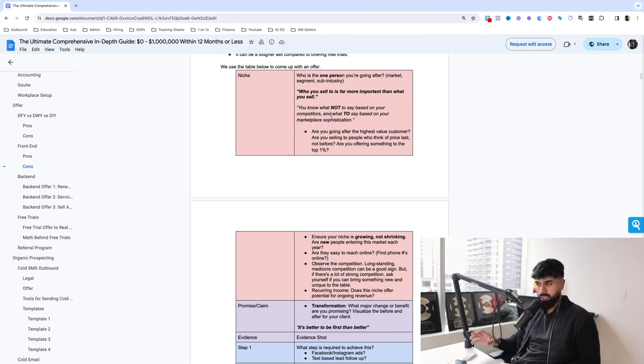You know what not to say based on your competitors — if your competitors are saying something, you want to say the exact opposite, be completely different. Peter Thiel, co-founder of PayPal and early investor in Facebook, was part of the PayPal mafia — a group that later built billion-dollar companies including Tesla, Zillow, and Yelp. Peter Thiel essentially says: competition is for losers. You never want to compete with someone else. Be different, have your own lane.